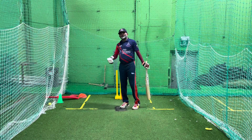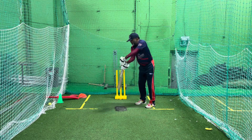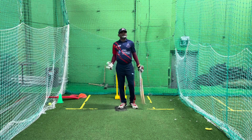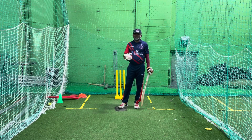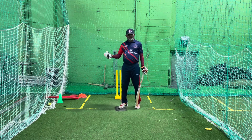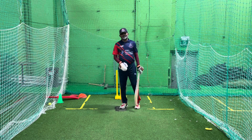When the ball comes and you go away and put your bat to the ball, sometimes if there is movement, most of the time when there is movement, you get bowled or you get an edge. That is the first mistake.